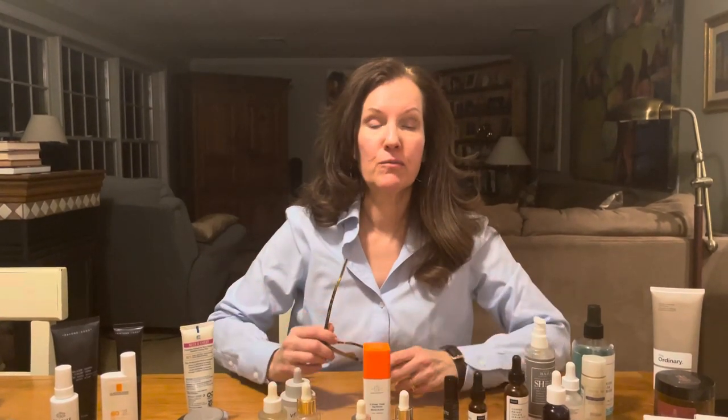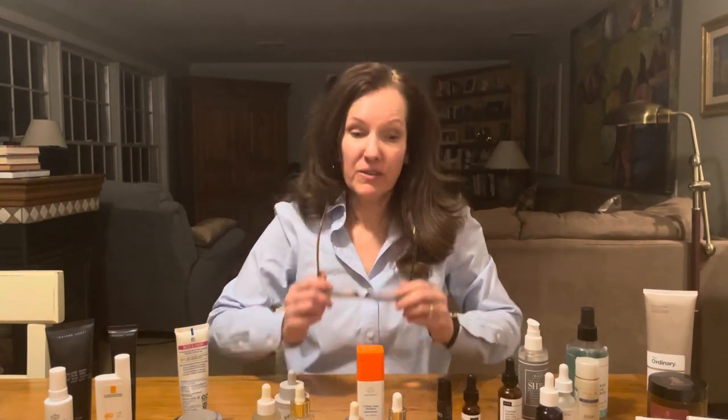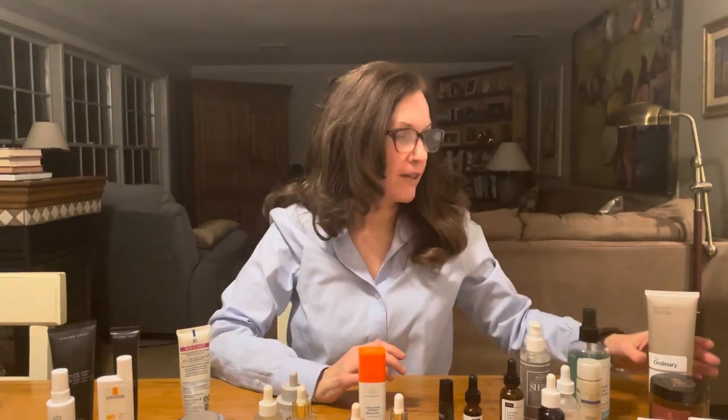Hey everybody, it's Renee. I hope you're doing well. In today's video I'm going to talk about the skincare products that I found myself using more often than others — no diss against all the other wonderful products I have, but these are the products I found myself grabbing for my morning and evening routine. Let's start in the morning.